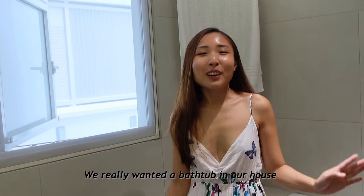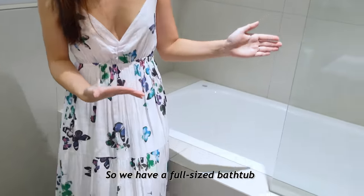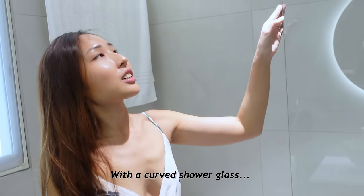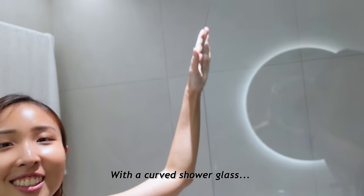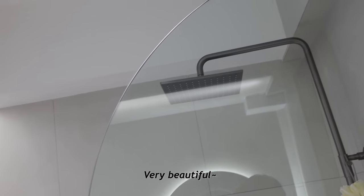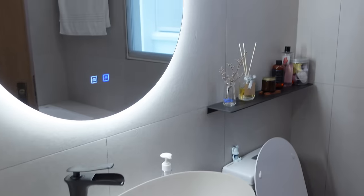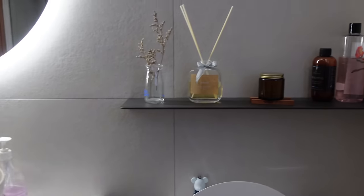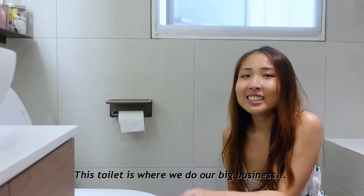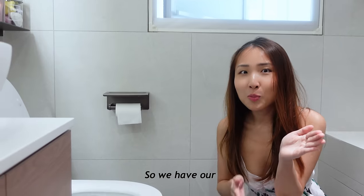We really wanted a bathtub in our house and we've made it happen. We have a full-size bathtub where you can lie comfortably, with a curved shower glass that softens the whole space — very beautiful. And the toilet is where we do our big business, so we have our poo poo stool!